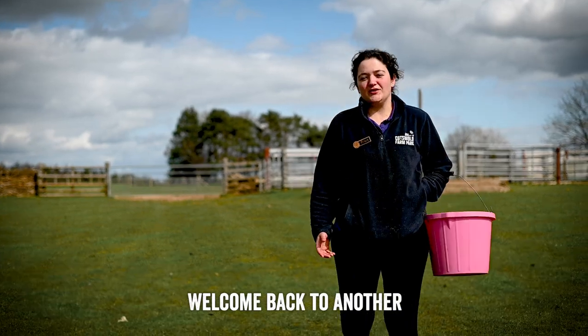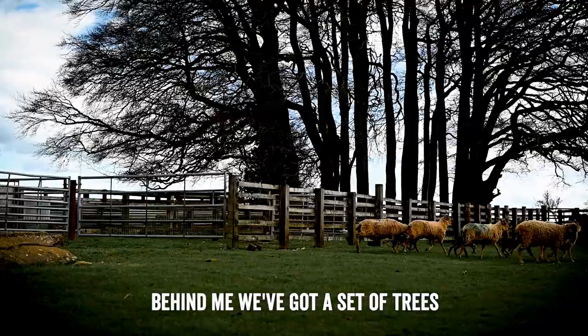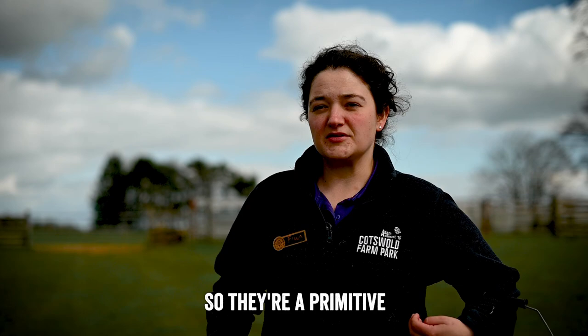Welcome back to another episode of Friday to Fran. We're currently at the highest point of the farm park, just short of a thousand feet at the top of the hill. Behind us we've got a set of trees called Buttington Clump, which marks the highest point on the farm. In this field today we have some of the oldest breeds of sheep — our Castle McMorrit sheep, a primitive breed with little horns. We'll just go over and see how they're doing.